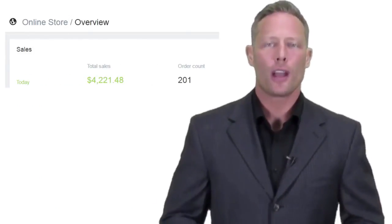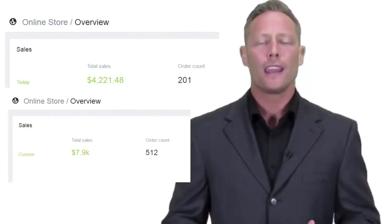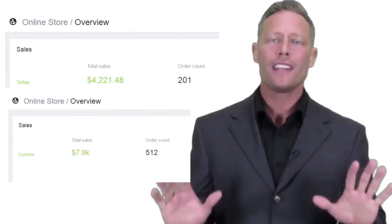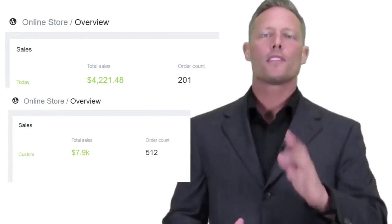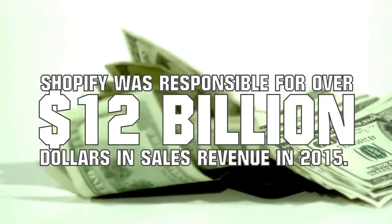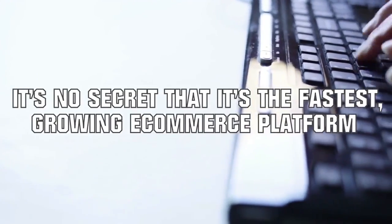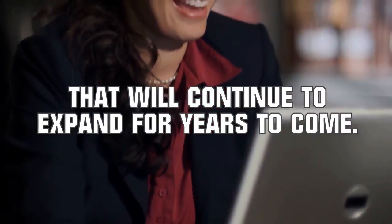I'm not just talking about a couple of hundred bucks here and there. I'm talking about thousands of dollars being made every single day consistently, hands off, without having to touch anything once it's all set up. Shopify was responsible for over $12 billion in sales revenue in 2015, and it's no secret that it's the fastest growing e-commerce platform and will continue to expand for years to come. However, there was one big problem with Shopify.